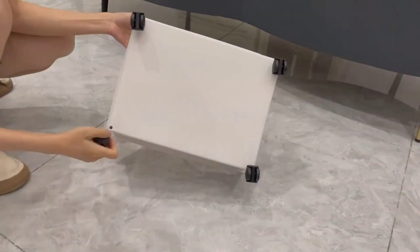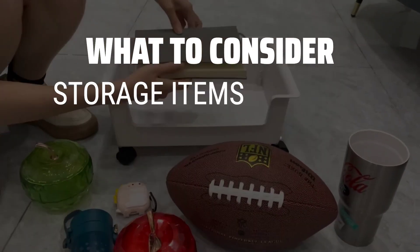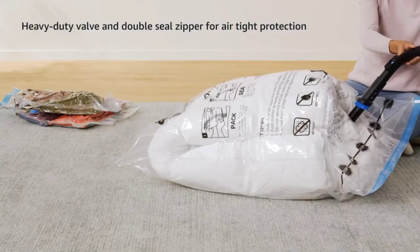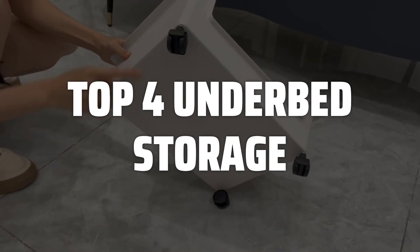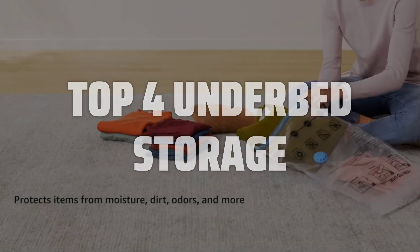The best under bed storage is probably one of the most essential and underrated storage solutions in any home. Before you start buying boxes and bins, consider what you're storing, the height of your bed, and what's on the floor. To help you find the right model, we've listed the top 4 under bed storage options and their key features, plus the things you need to consider to help you choose the best one for you. Links to all products mentioned in the video are in the description below.